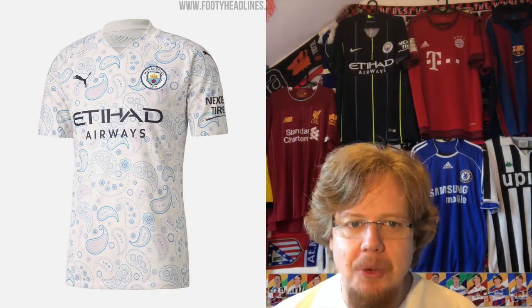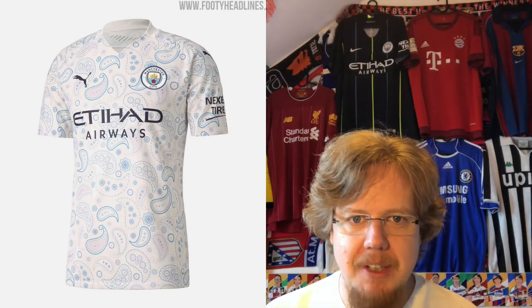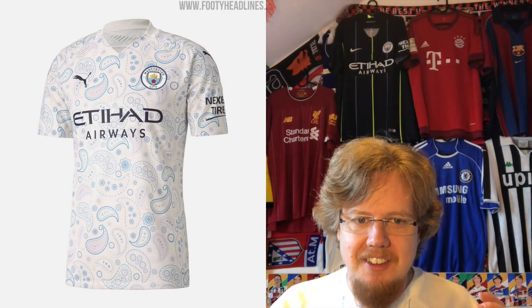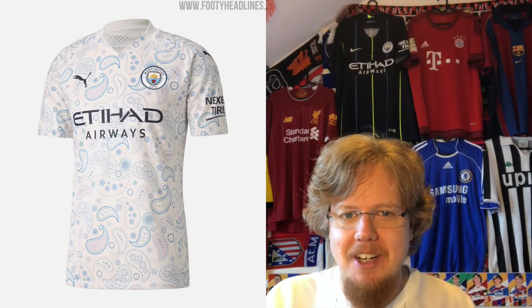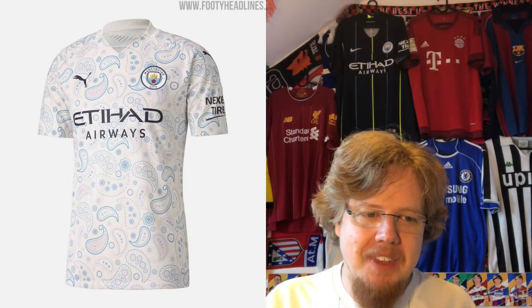The away jersey — I know it looks like bed sheets, some have said it's amoebas or whatever — yeah, it's all of that. Floral or fluffy patterns on soccer jerseys do not work. The only thing that works here is the full-color crest, but everything else I do not like. If I can get it cheap at some point I might even pick it up because it's just so crazy. Three stars — and that's where we end. Let me know whether you agree or disagree!